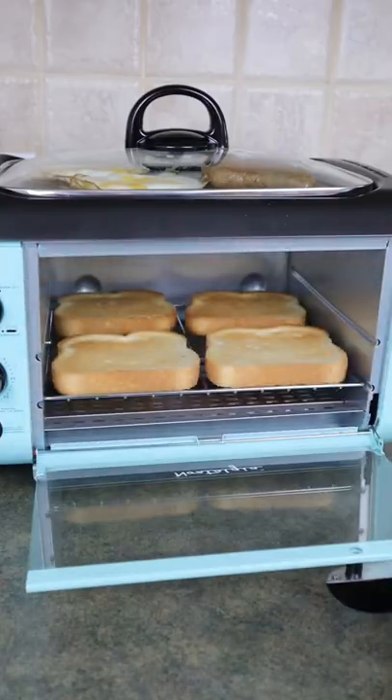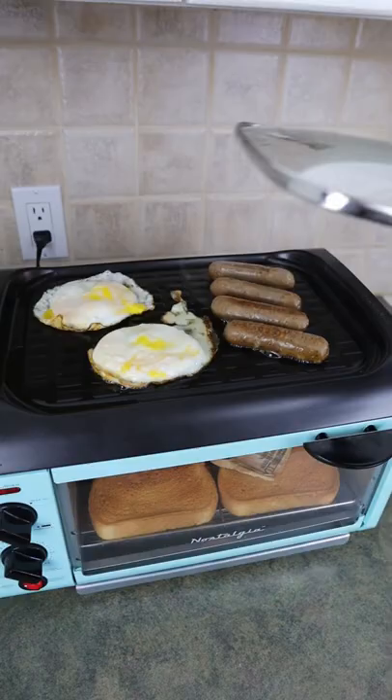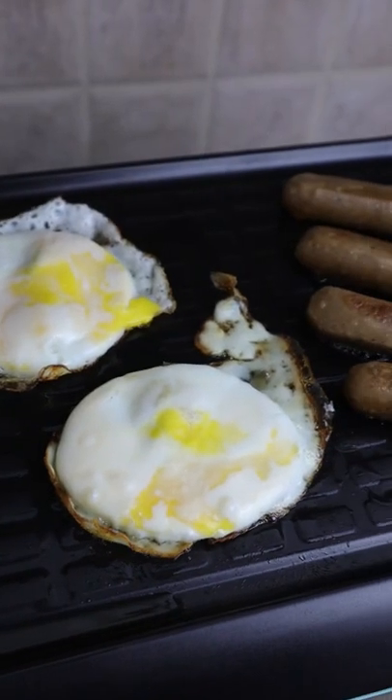The multifunction toaster is great for toast, personal pizzas, and cookies. And there's also a large non-stick griddle that is great for your eggs and breakfast sausages.